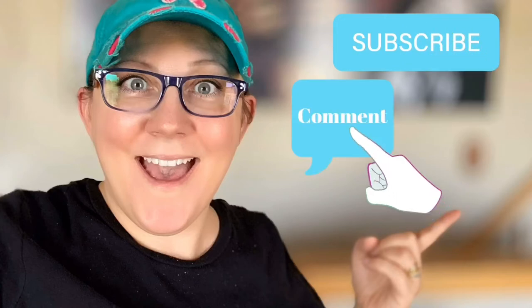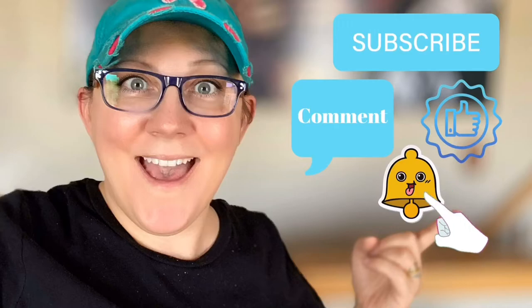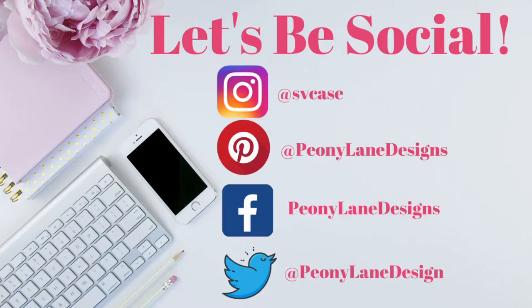Don't forget to click the subscribe button, comment down below, like this video, and click the bell icon to be notified. Hi everyone, it's Stacy from peonylandesigns.com. If you haven't yet subscribed to the channel, why not click the link below? We do thrift hauls all the time and fun DIY projects — you just can't beat that. We have a good time here on the channel, so click that link below and subscribe.